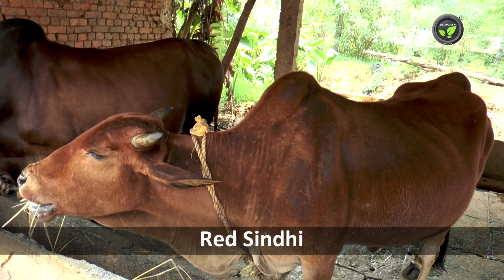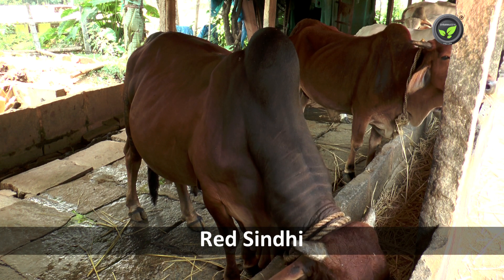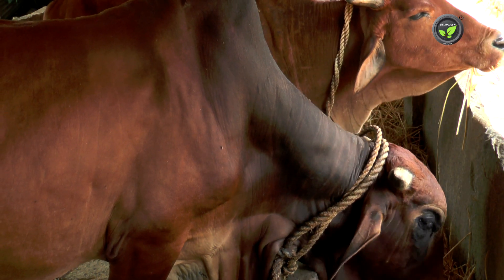This is Sindhi or Red Sindhi. It originates from the Sindh region of Pakistan and dominates that region even today.